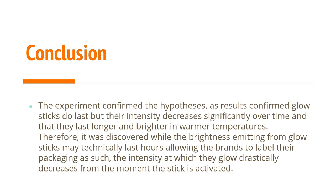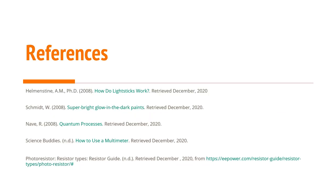In conclusion, the experiment confirmed all my hypotheses: results confirmed glow sticks do last, but their intensity decreases significantly over time, and they last longer and brighter in warmer temperatures. Therefore, while the brightness emitting from glow sticks may technically last hours — allowing brands to label packaging as such — it becomes very dim. Thank you for your consideration.